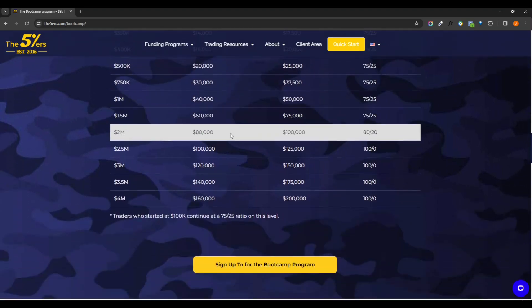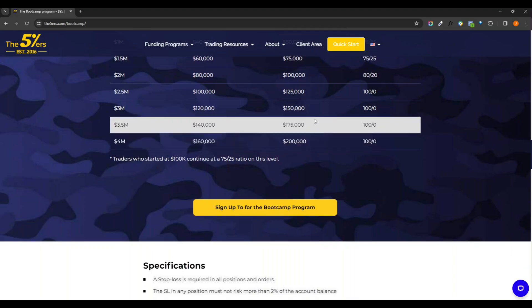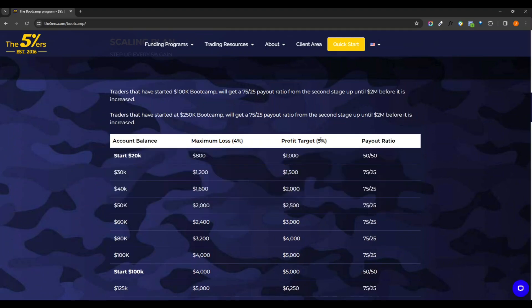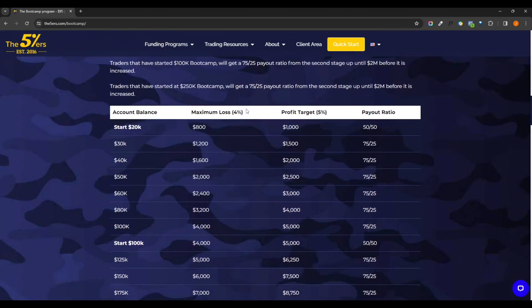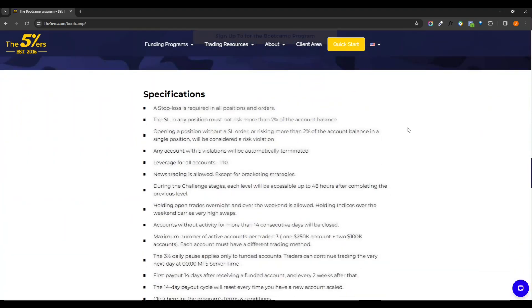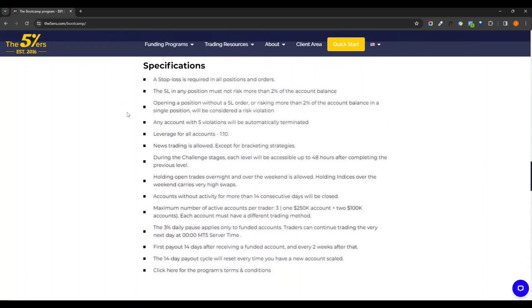Each account has multiple different levels, multiple different funding amounts and balances, but generally your minimum maximum loss and profit targets will stay the same as you scale up. Each one has different specifications. The boot camp does have a little bit more flexibility in regards to how many times you could basically violate before they terminate your account — that's one good benefit. The only downside is lower leverage, but if you're trying to stay within the risk parameters, lower leverage wouldn't really be much of an issue.